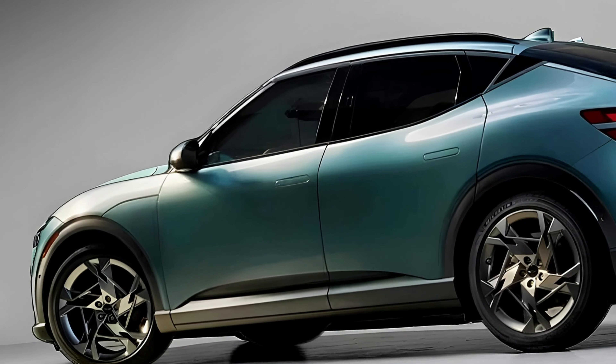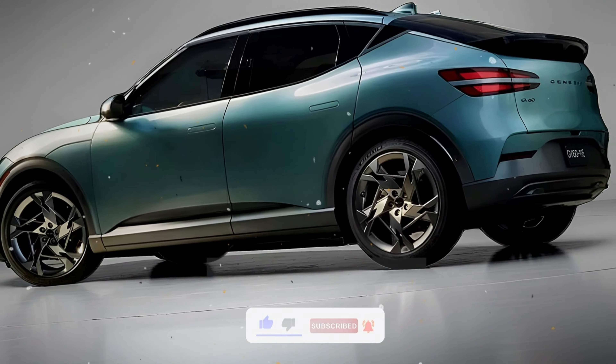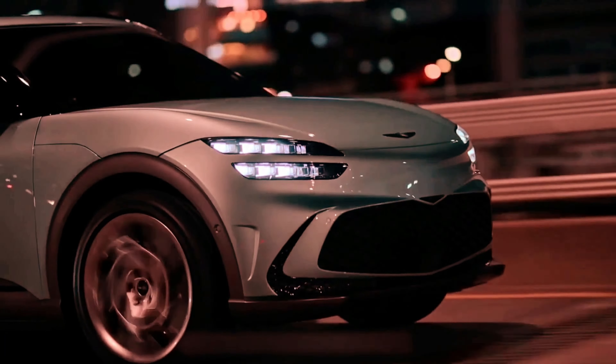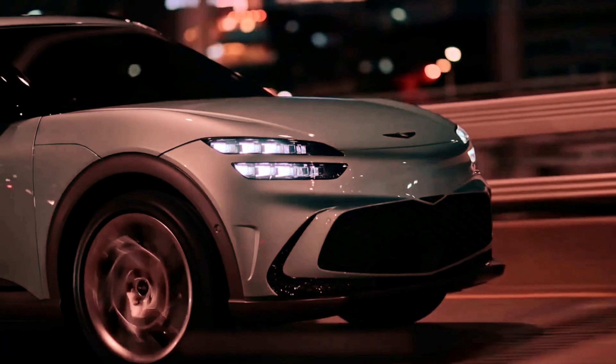So, what do you think of the GV60 Magma? Is it the electric crossover of your dreams? Drop your thoughts in the comments, and don't forget to like, subscribe, and hit that notification bell so you don't miss out on our next deep dive into the hottest cars on the market. Visit www.eve-riders.com for more auto updates and reviews. Thanks for watching, and I'll catch you in the next video.